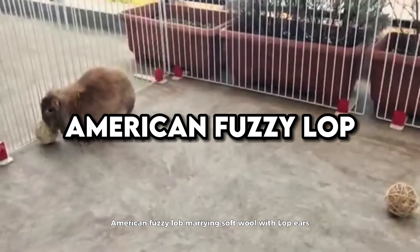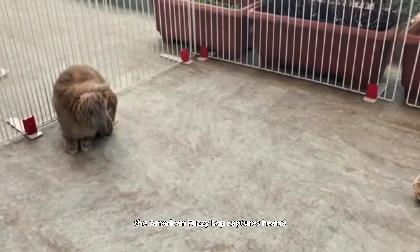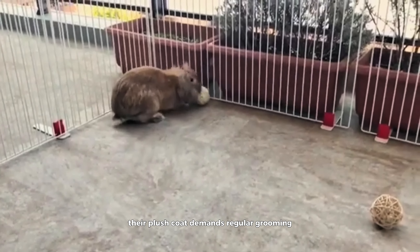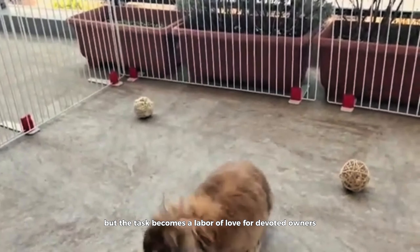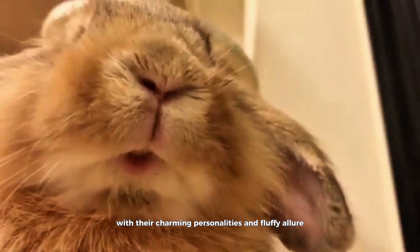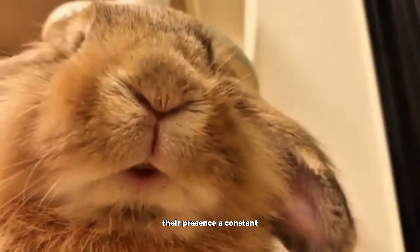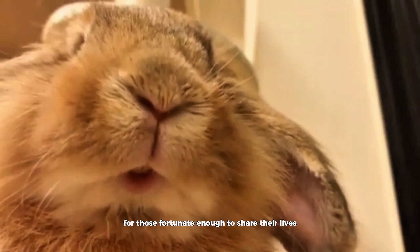American Fuzzy Lop. Marrying soft wool with lop ears, the American Fuzzy Lop captures hearts with its endearing appearance and gentle demeanor. Their plush coat demands regular grooming to prevent matting, but the task becomes a labor of love for devoted owners. American Fuzzy Lops thrive on human interaction, eagerly engaging in games and cuddles with their companions. With their charming personalities and fluffy allure, these rabbits bring joy and companionship to any home, their presence a constant source of delight and comfort for those fortunate enough to share their lives.